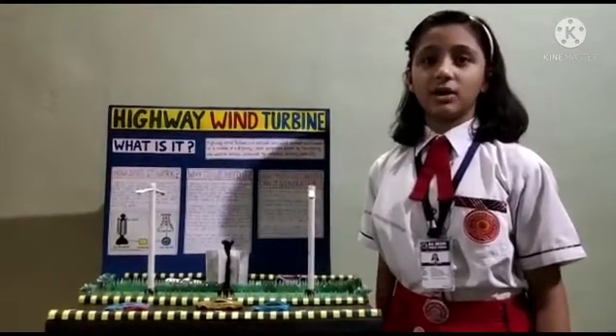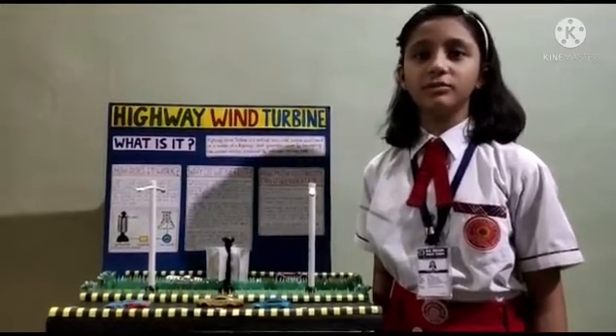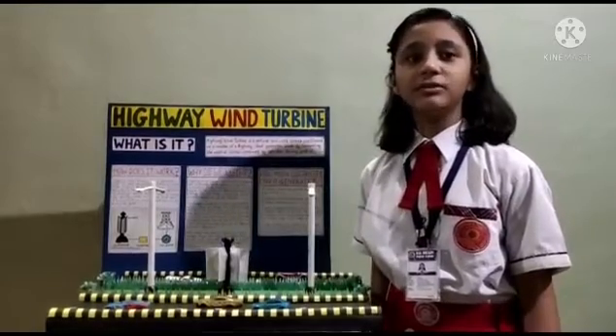The turbine is placed on the median of a highway. So when vehicles drive past it, the gust of air moves the blade, making the rotor turn. The generator then generates electric current which is supplied to the grid.